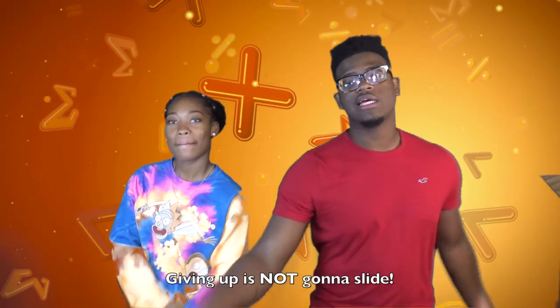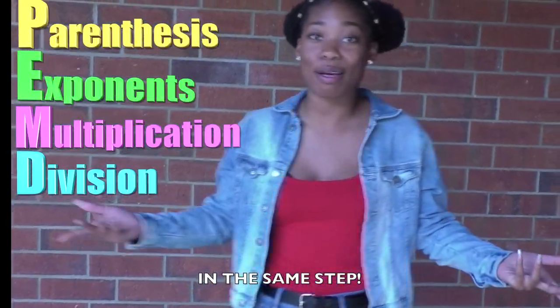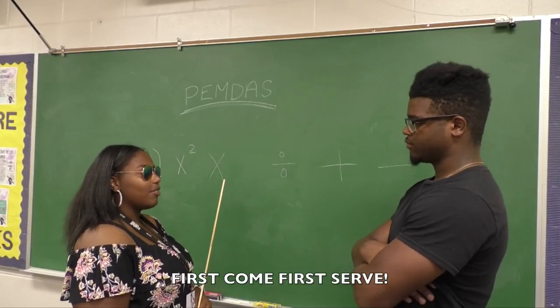Giving up is not gonna slide. All I'm saying is parentheses first, exponents next, multiplication and division in the same step. Addition and subtraction, if you have a nerve — from left to right, first come first serve.